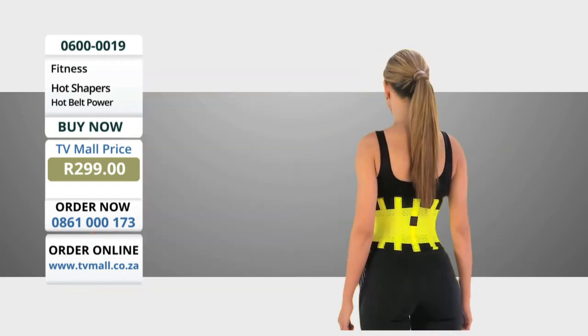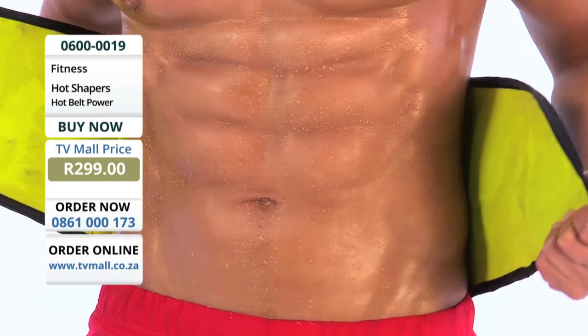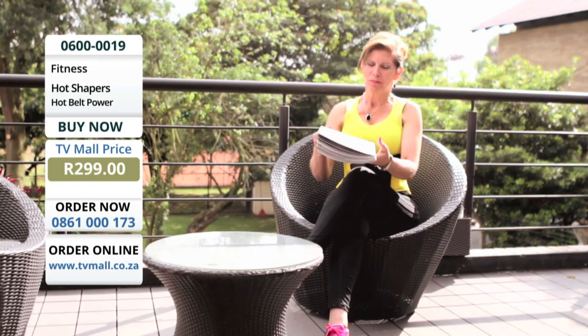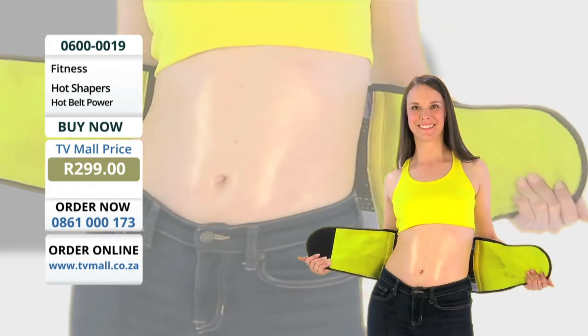With Hot Belt Power, get a smaller waistline, flatter belly, and an hourglass shape. Feel the heat and eliminate the toxins while you get that hourglass waist. Sculpt your body, compress your waist, and sweat more. Call now and order your Hot Belt Power for an incredible low price. Don't wait any longer — call now!